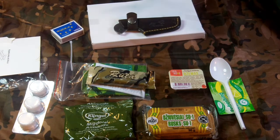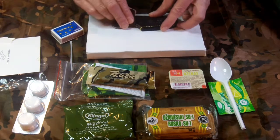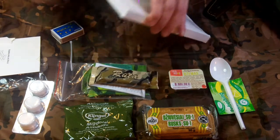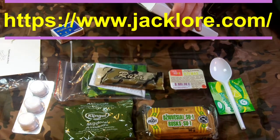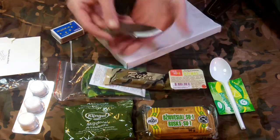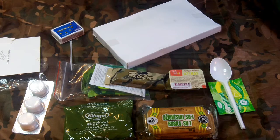Next we have a great little knife — this is from a friend of mine, Sandy, who makes wonderful knives at Jack Lord. This is the Wisp, the smallest one he makes. Let me put that away before anybody gets hurt.